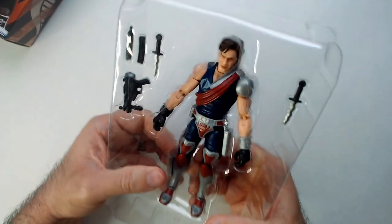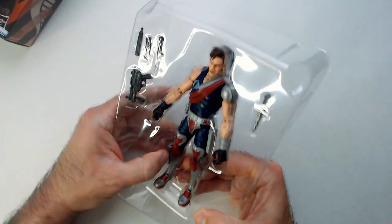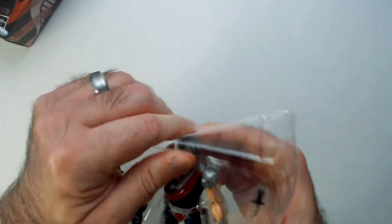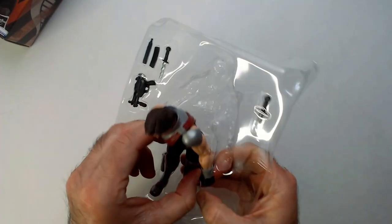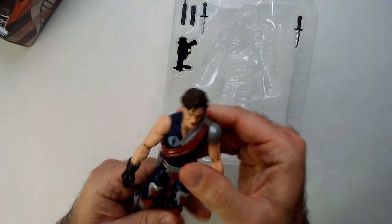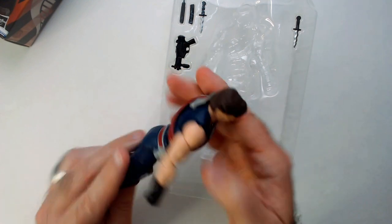I'm sure there's an easy way to do this — I don't know it. I don't like this string guard right there. Everything comes out heads first, right? Okay... there is Zamont.